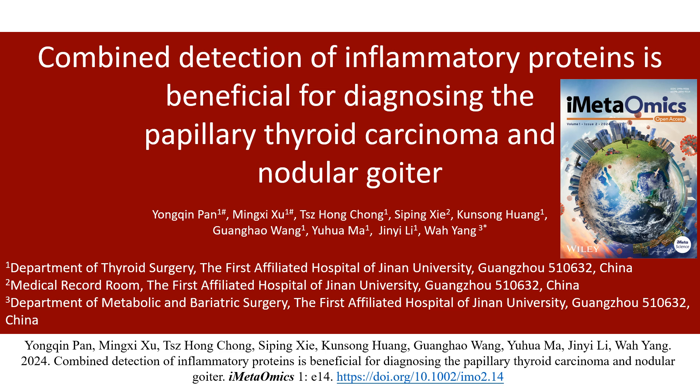Hello, everyone. It is an honor to share with you our team's perspectives and insights on the combined detection of inflammatory proteins and its benefit for diagnosing papillary thyroid carcinoma and nodular goiter.